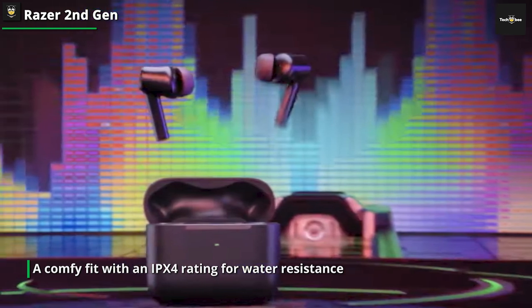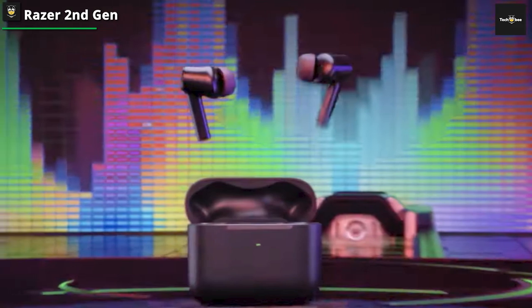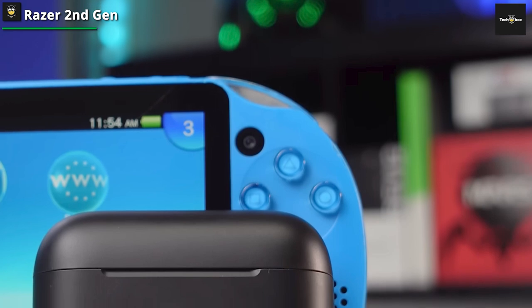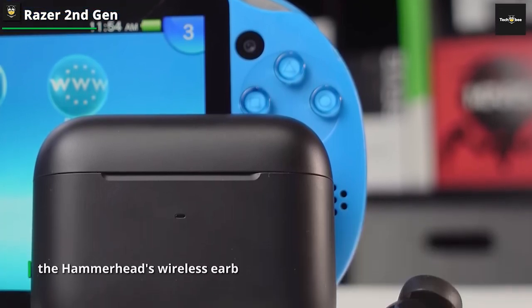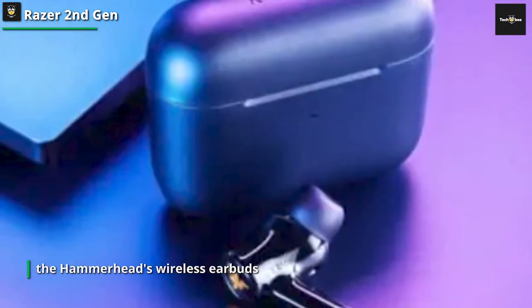Like many of the brand's excellent gaming keyboards and mice, the Hammerhead wireless earbuds also have customizable Chroma RGB lighting. The feature allows you to personalize them by adjusting their lighting color and patterns via the companion app to match your mood or gaming style. However, you should be mindful that this standout feature significantly impacts their battery life.